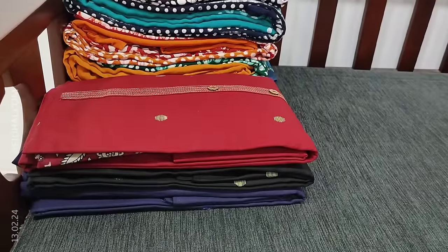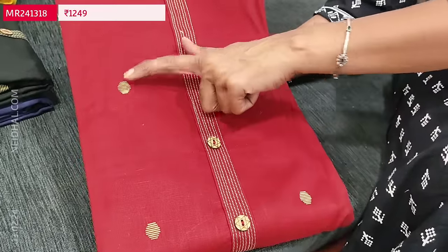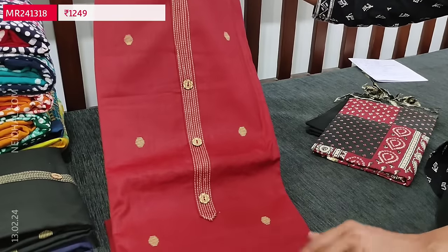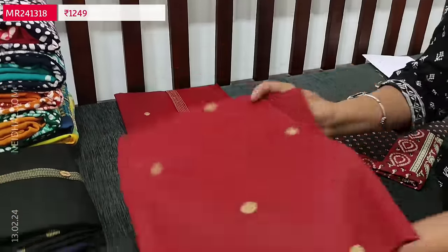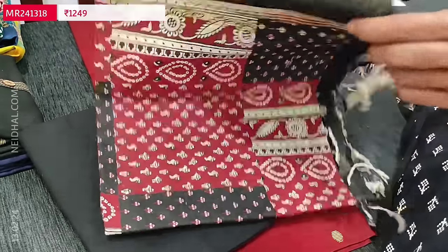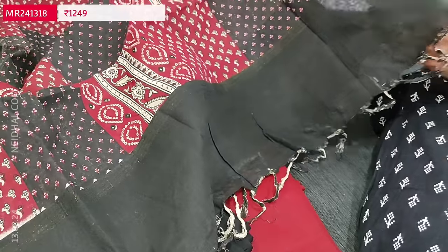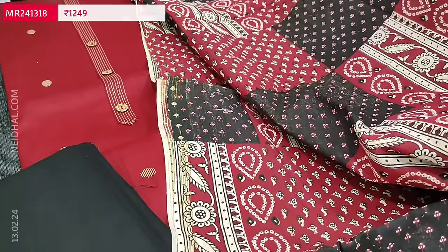Next is also a pure cotton set. The first color is maroon with simple thread detailing and wooden buttons on the yoke, with printed buttas only on the front side — plain at the back. Lining is optional and the fabric is not transparent with an elegant design all over. Suitable for office wear. We have a black cotton bottom for this and a hand block printed dupatta. Tapings have to be done for the edges, with thin gold tissue borders on either side. The cost of this set is 1249.